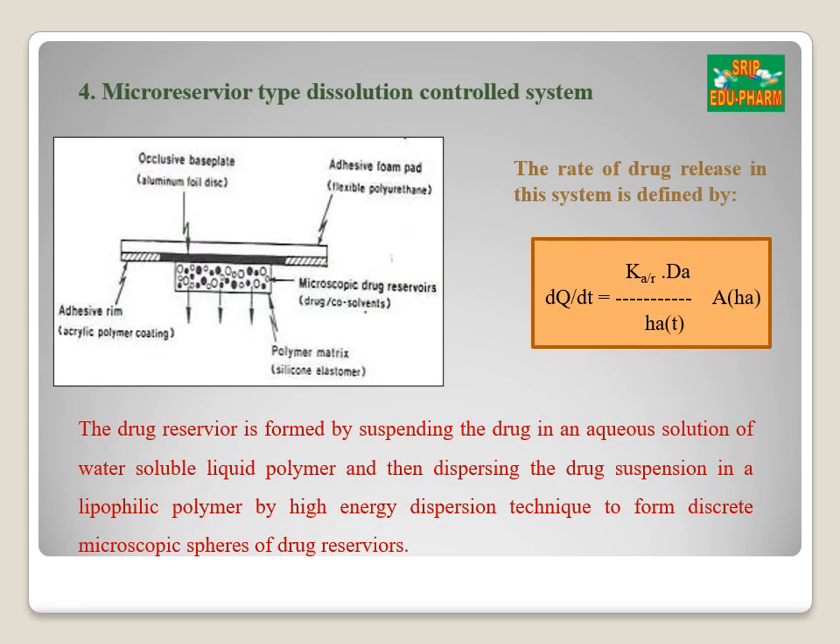The fourth type is the micro-reservoir dissolution control system, which is a combination of the reservoir and matrix diffusion type. The drug reservoir is formed by first suspending the drug in a water-soluble liquid polymer and then dispersing the suspension in a lipophilic polymer by high-energy dispersion technique to form several discrete, unleachable microscopic spheres of drug reservoirs. The release of drug is given by: (KA/R) × (DA/HA) × T × AHA, where KA/R is the partition coefficient and DA is the diffusivity of the drug molecule from the adhesive layer.